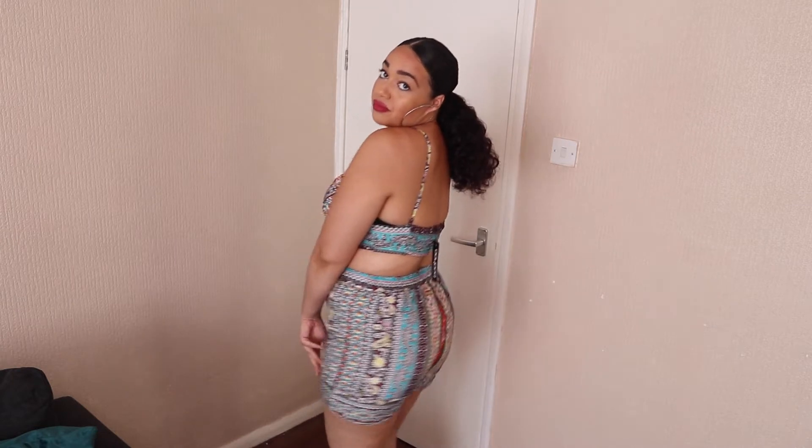So this is outfit number one — this is just a printed bralette crop top set, in a size 14. I'm definitely trying on clothes that are out of my comfort zone; I wouldn't normally wear this, but this year is all about trying new things. I probably wouldn't wear this in England if I'm being honest — maybe more like a holiday thing. It's a little bit tight for me, but I'm going to get away with it. Not my fave, but I like the bralette — that's cute.